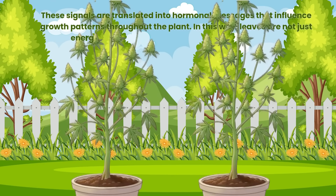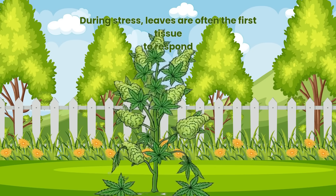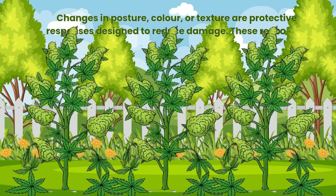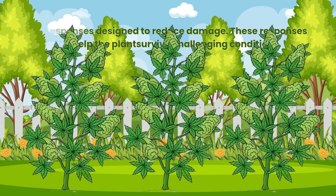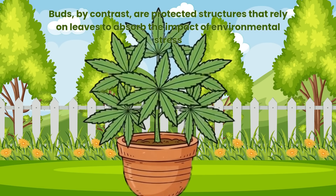In this way, leaves are not just energy producers — they are information processors. During stress, leaves are often the first tissue to respond. Changes in posture, colour or texture are protective responses designed to reduce damage. These responses help the plant survive challenging conditions. Buds, by contrast, are protected structures that rely on leaves to absorb the impact of environmental stress.